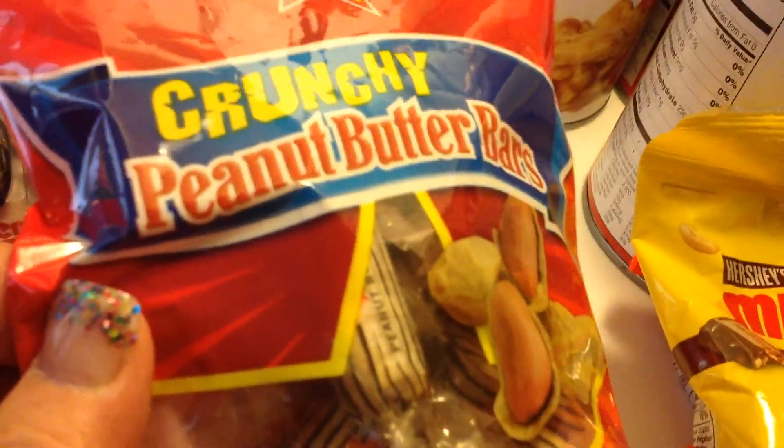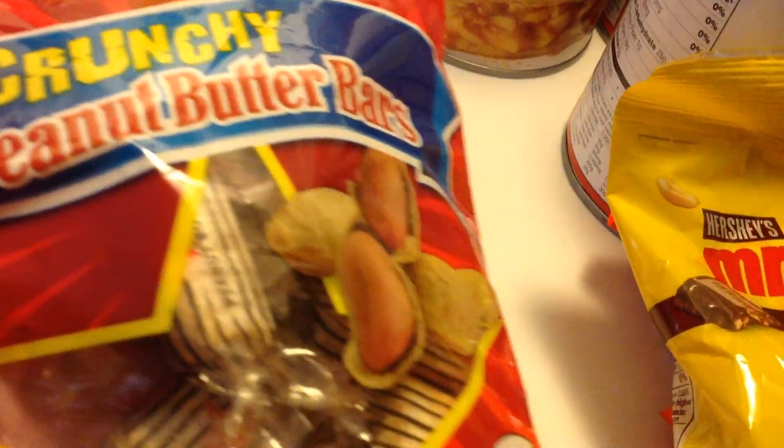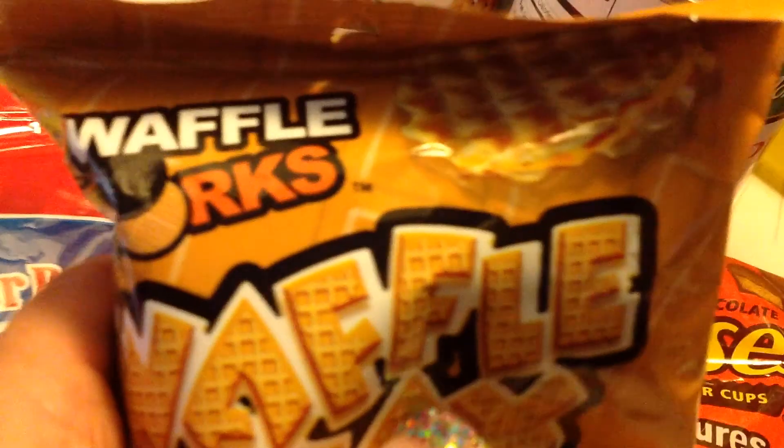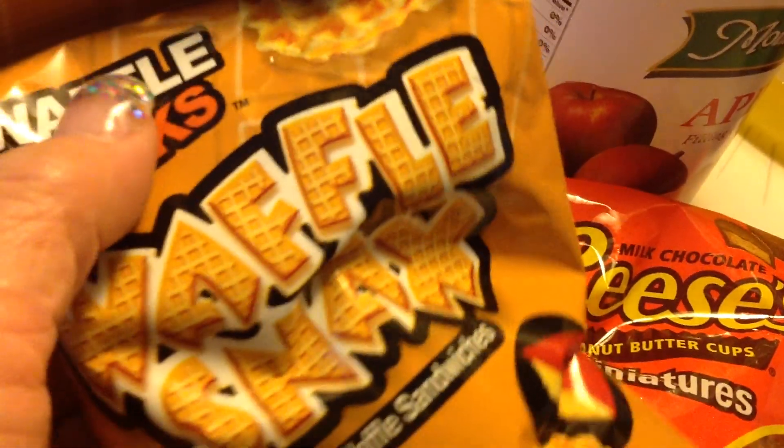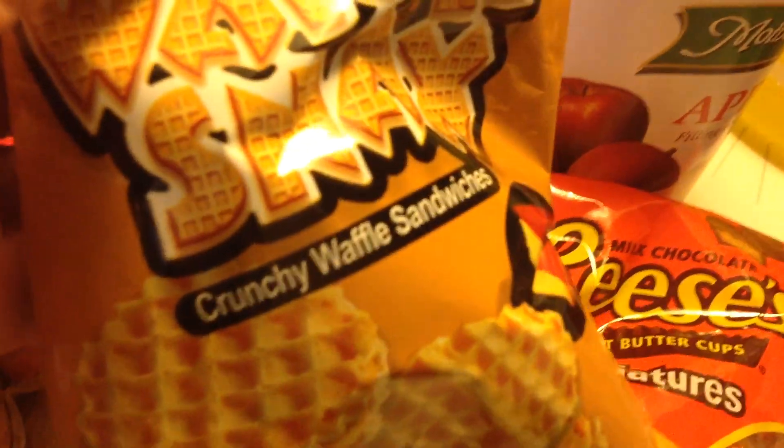And this is just for my candy jar at home — the peanut butter bars, Mr. Good Bar, which I love but I can't really eat because I'm diabetic. The waffles — somebody had hauled this and said they were really good, so I bought that.